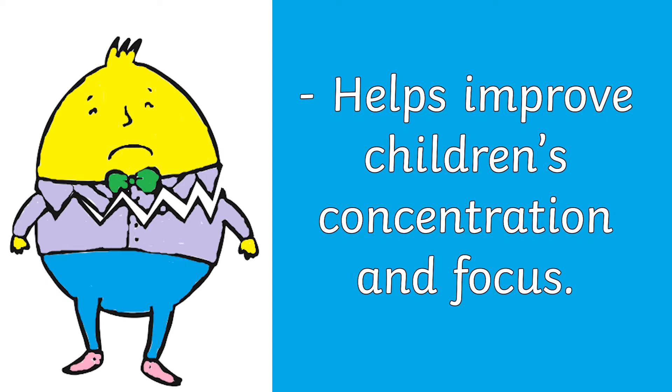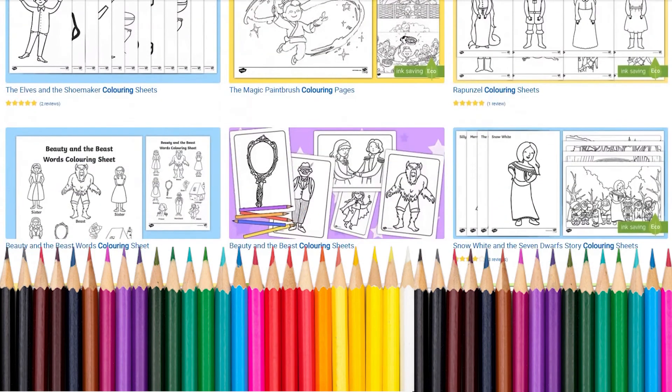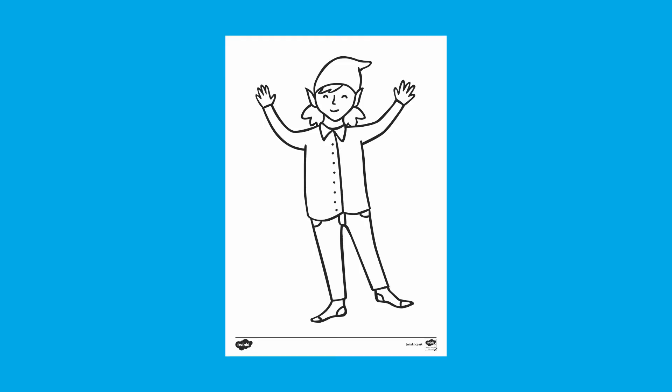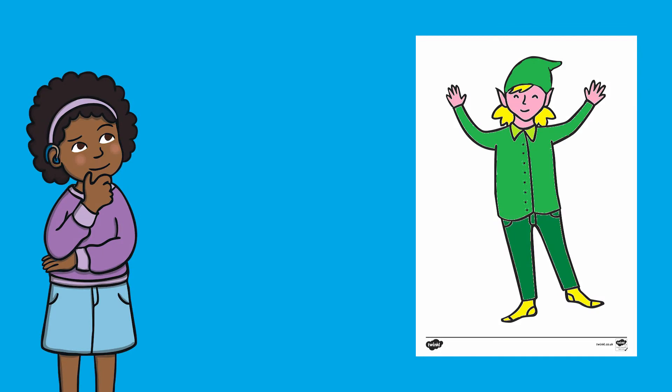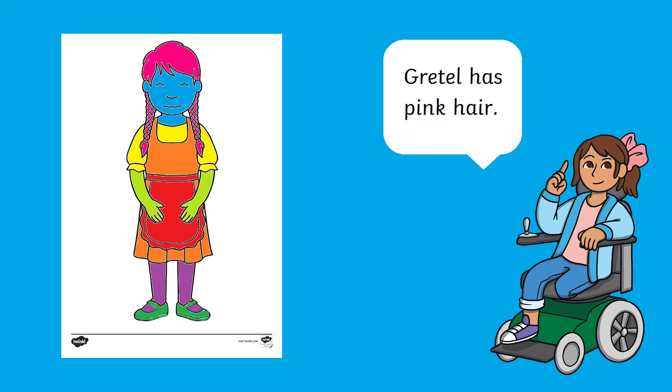However, these colouring sheets are not just a fun rainy day activity — you can use them to support all sorts of learning about traditional tales. Why not use them to inspire some descriptive sentences? Let your child decide how they want to colour in the sheet; maybe they'd like to do it in a fun, silly way. Then can they write some sentences describing the character? Remember to say them out loud first before writing and read them back to double check that they're correct.